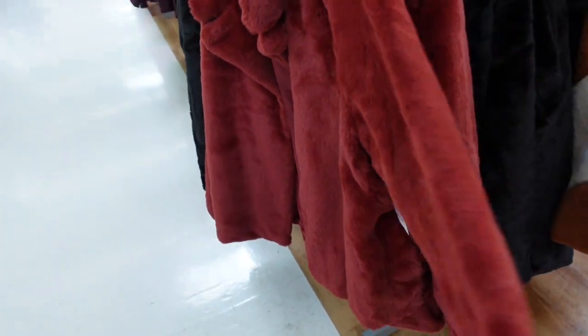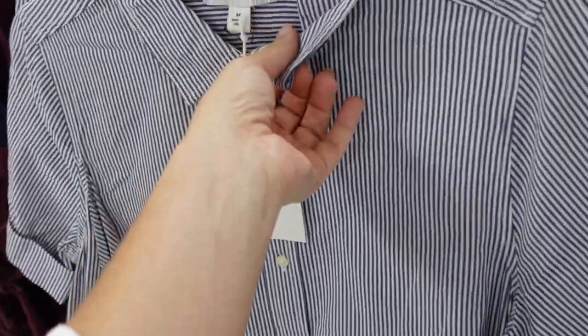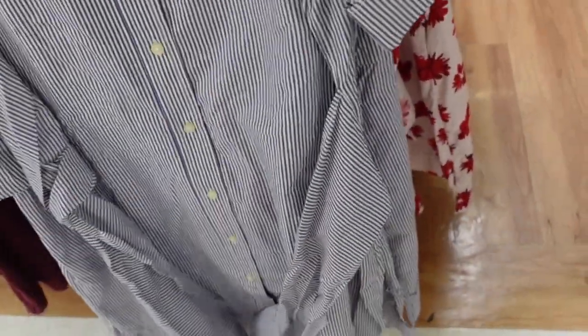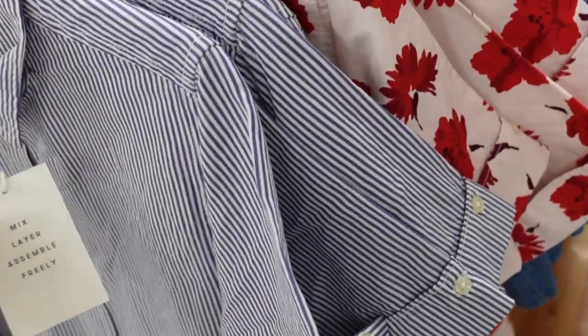Button down dress from Free Assembly. This one has a smaller collar, poplin fabric, buttons all the way down, roll-up sleeve, a little tie at the waist, nice length, and seam detailing in the back. Comes in blue and white stripe and also pink floral. They're $36.